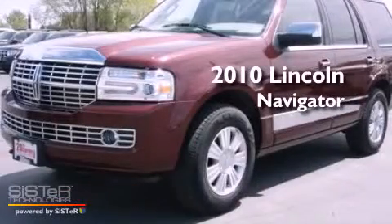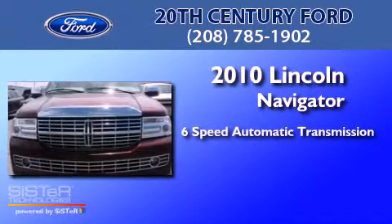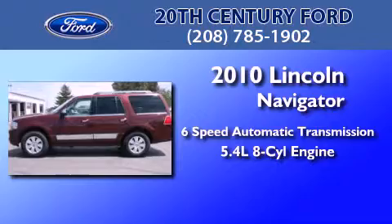This is a 2010 Lincoln Navigator. This SUV has a 6-speed automatic transmission and a 5.4-liter V8.